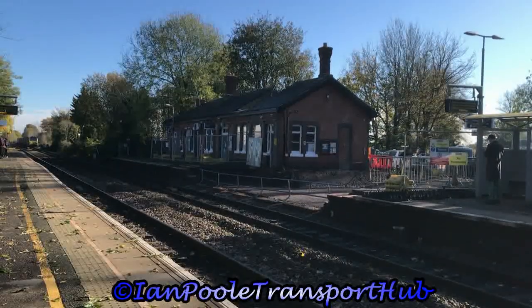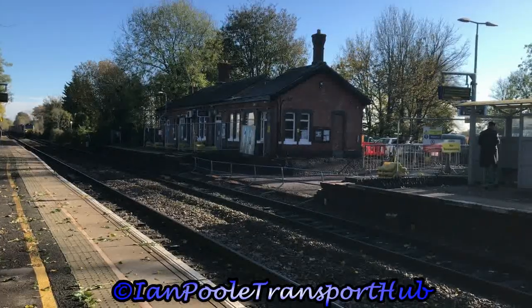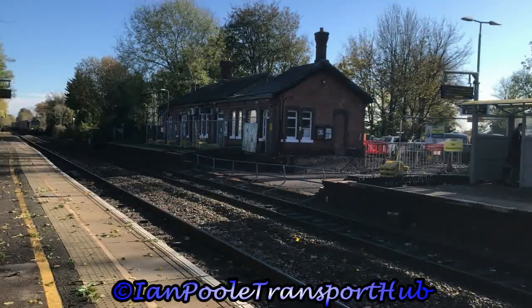Trundling through the station five minutes late is 70010, working 4M55 from Southampton MCT to Lawley Street.